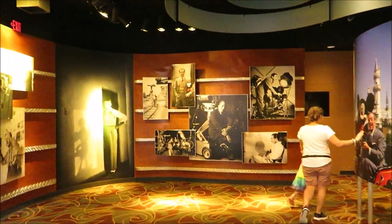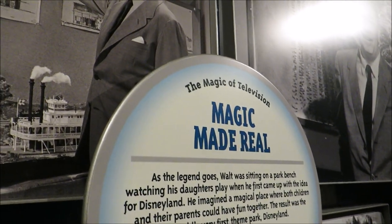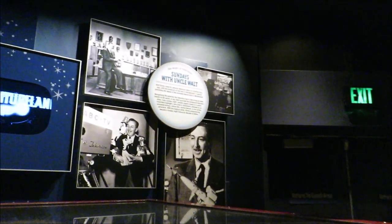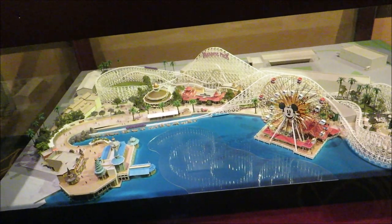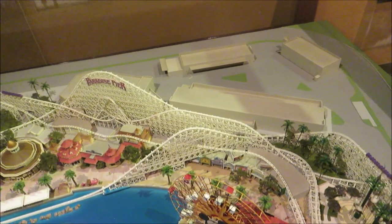How to Get Away with Murder is still happening, though. So I guess we'll stop into One Man's Dream. I love it in here — it always brings a big smile to my face. Magic made real. I want to go back to Disneyland. Sundays with Uncle Walt! I wonder if they're ever going to change this Paradise Pier concept model to the actual Pixar Pier concept model.